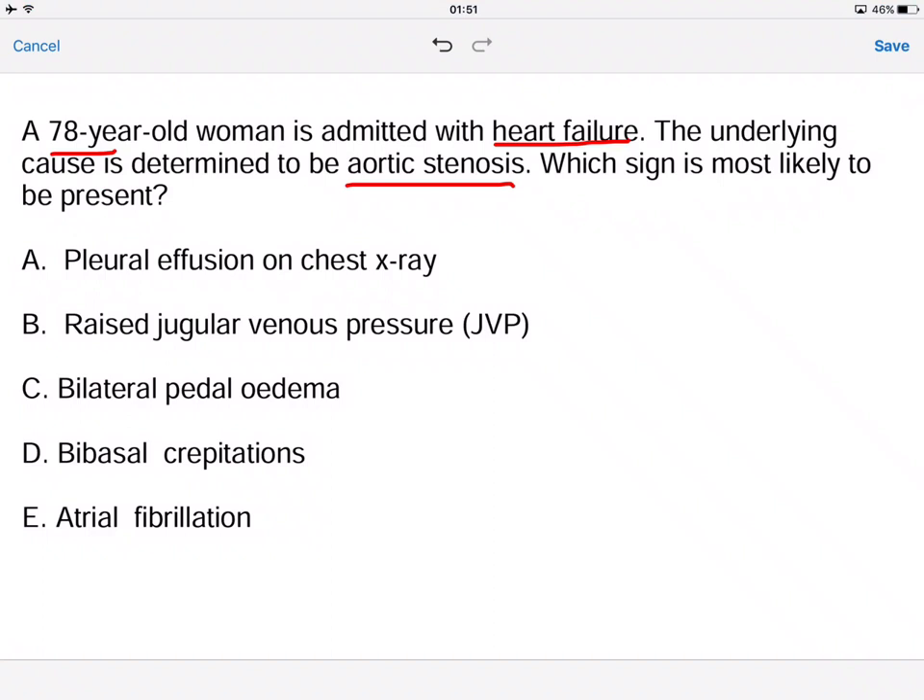The answer options are: pleural effusion on chest x-ray, raised JVP, bilateral pedal edema, bibasal crepitations, and AF.